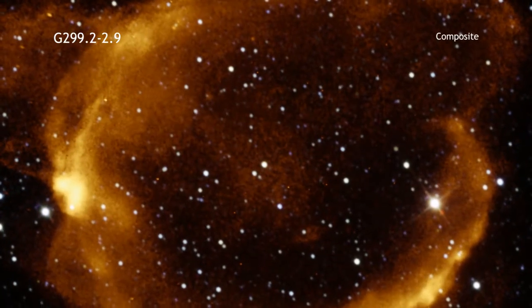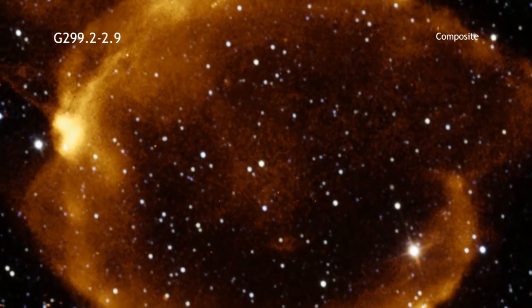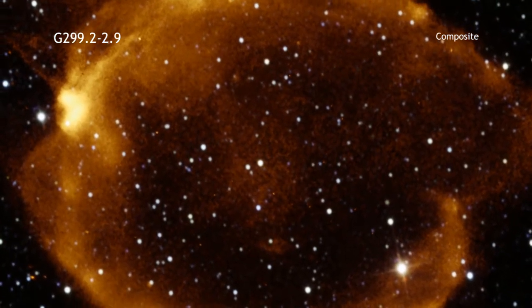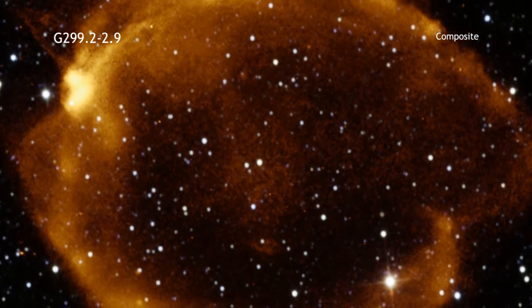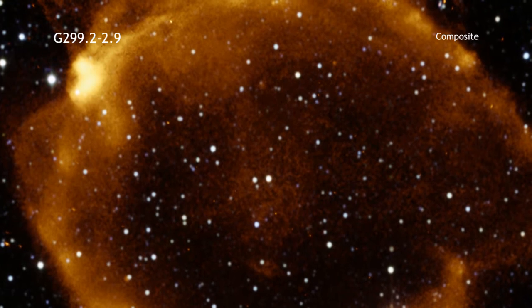Astronomers have gathered evidence that shows this remnant is the aftermath of what is called a Type Ia supernova. Type Ia's happen when a white dwarf grows too massive and violently explodes.